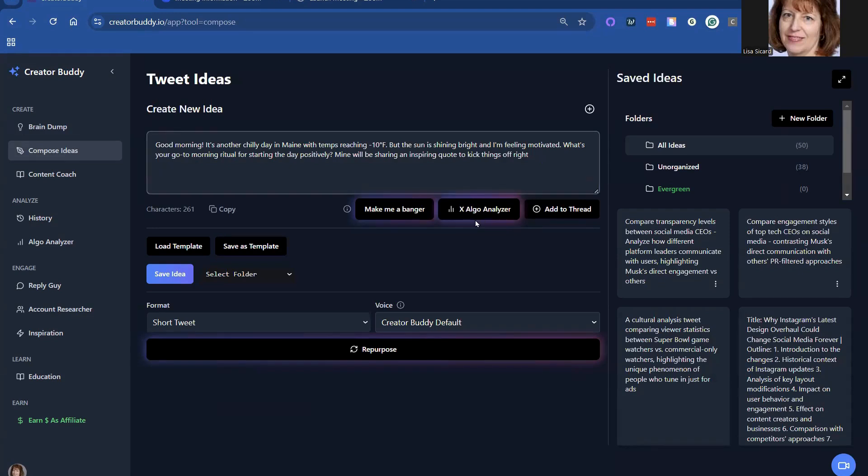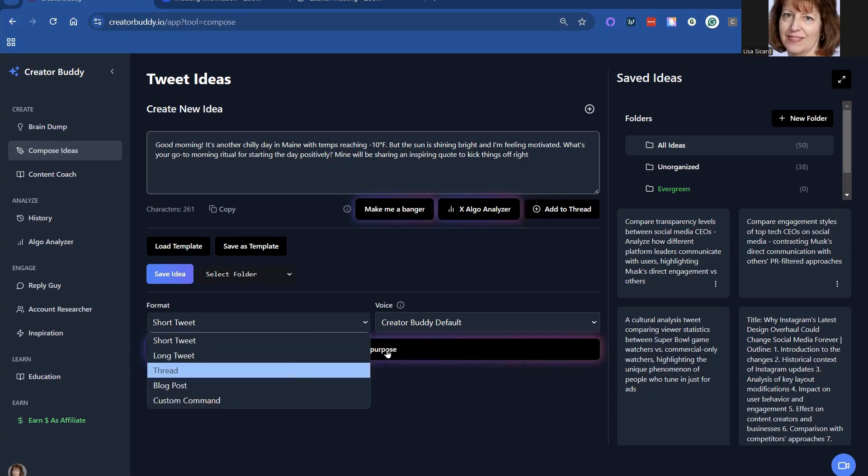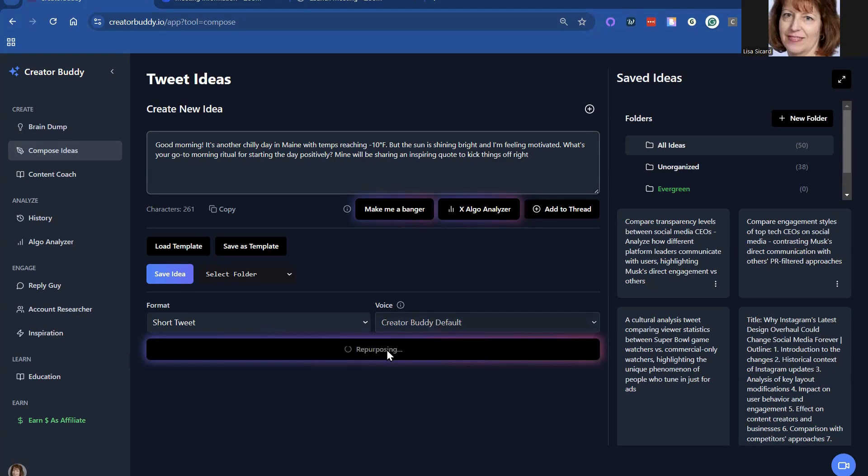They also have an analyzer that will give you scores from 1 to 10 and then give you ideas to change it. You have short tweets, long tweets, threads, and then you have the repurpose as well.